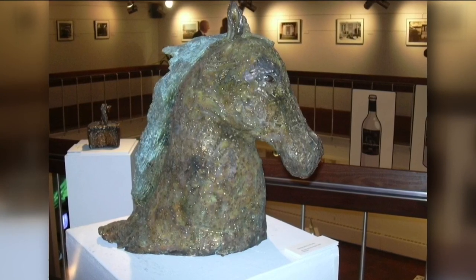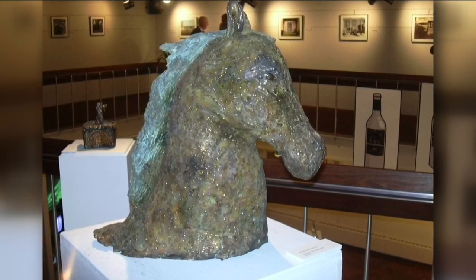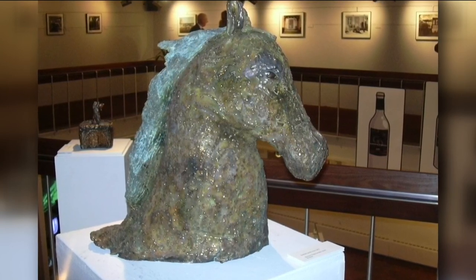Unfortunately, the store did let her know they sold this piece about three months ago, but Phillips does believe her piece didn't go too far, and she's hoping to be reunited with it soon.